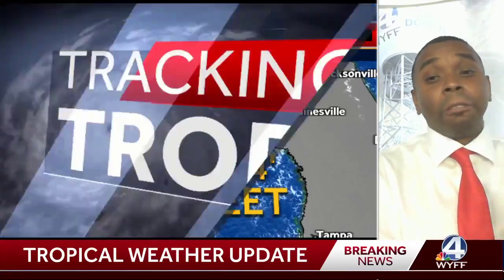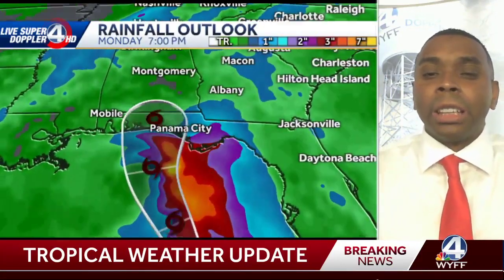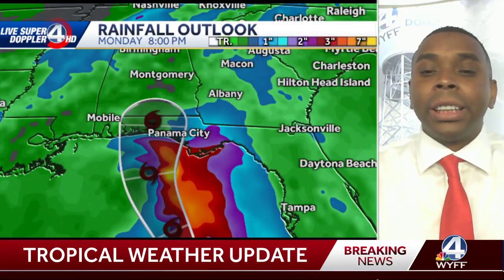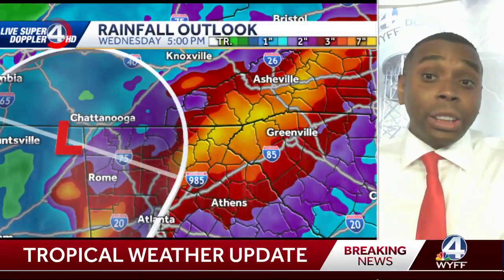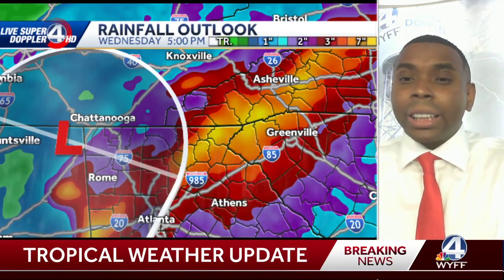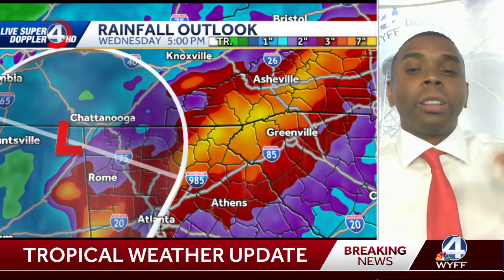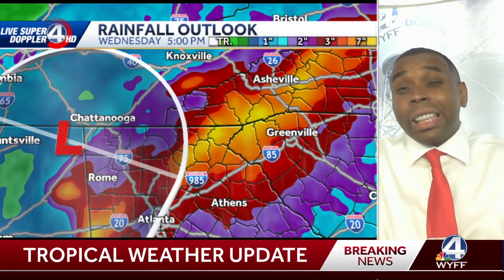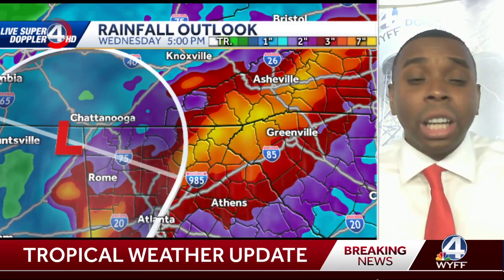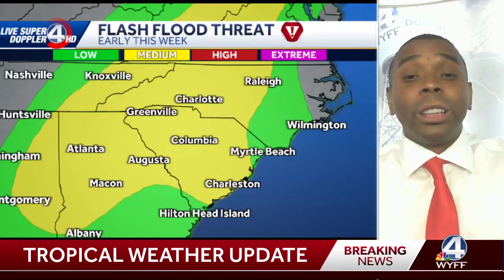So flooding from that wall of water and then potentially from that heavy rainfall as well. Look at the rainfall track with this system as it makes landfall Monday night — you can see that heavy rainfall approaching areas already facing high storm surge. Then notice as the remnants move our way heading into Tuesday into Wednesday, look at this corridor of very heavy rainfall along and north of I-85, where we're looking at numbers getting close to 6, 7, even 8 inches in some spots.